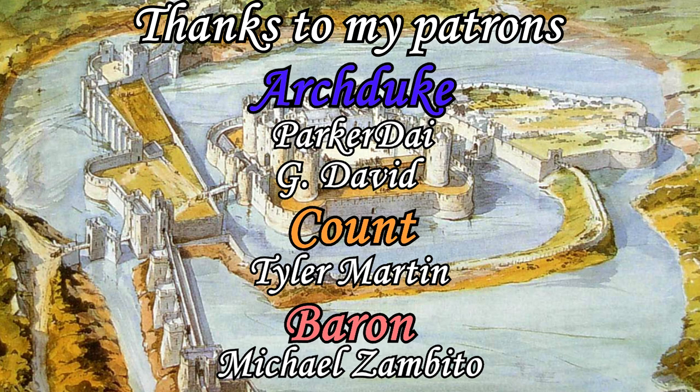Thanks for watching. On screen right now you'll find my Anatomy of Castles playlist, or you can check out my channel to find a wider variety of historical topics. I'd like to thank my Patrons for their support, especially my $25 Patrons Parker Dye and G David.